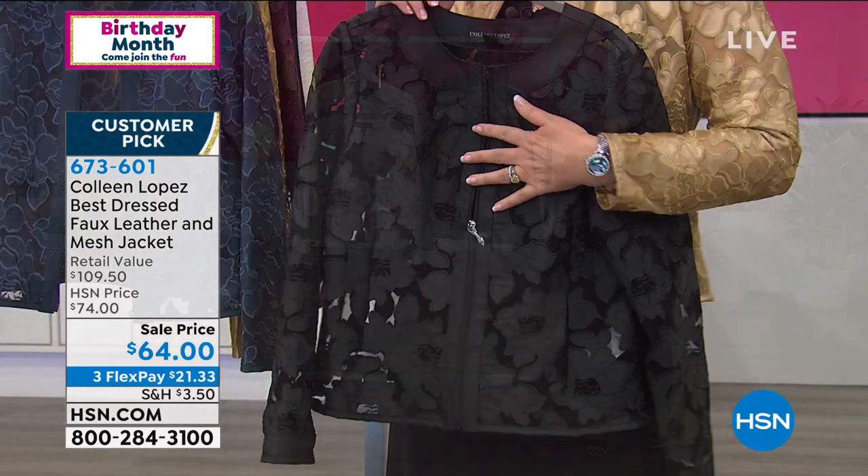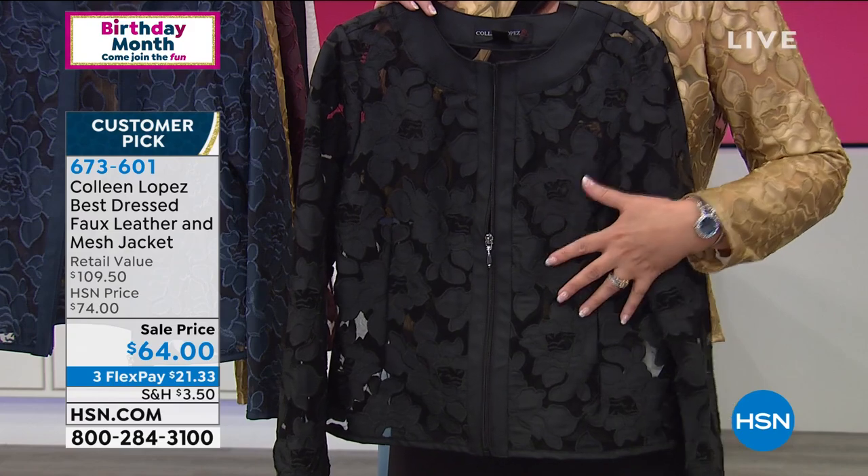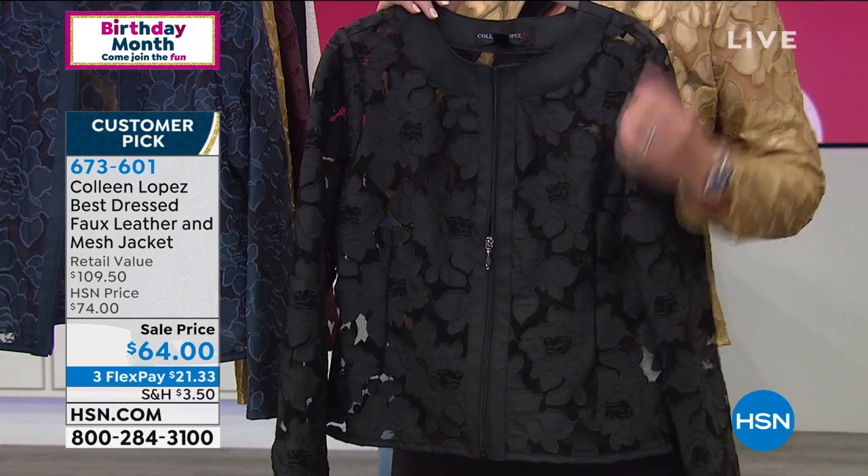I promise you, you cannot buy this anywhere but here at HSN — it is ours exclusively. It was inspired by a very expensive jacket that we loved. But this to me is better because it's more affordable, it's beautifully made, and it's something that you will have for years to come. This is not something you're going to wear once and put away.